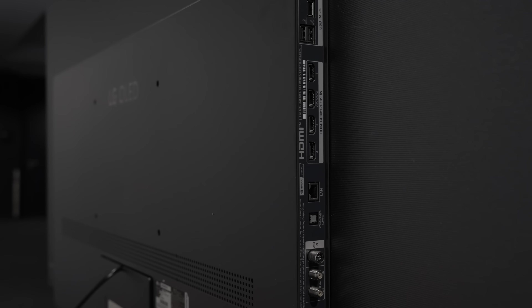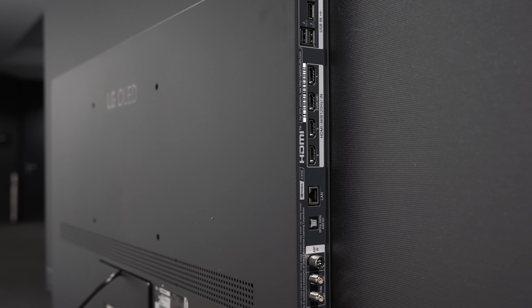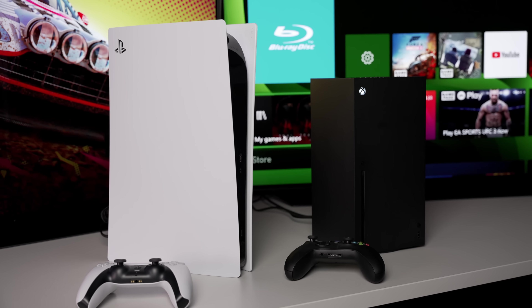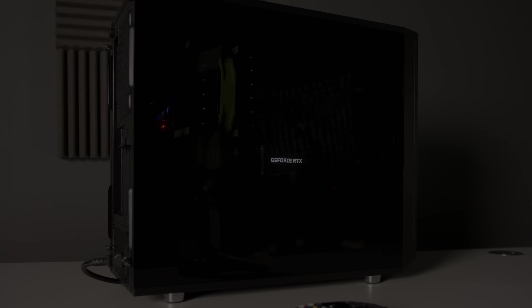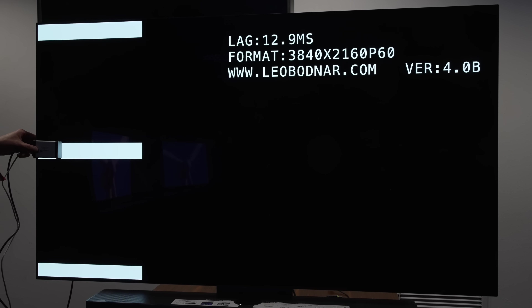Talking about HDMI 2.1, every LG C3 including this 65-inch model is blessed with 4 HDMI 2.1 ports, which means that you can hook up 3 HDMI 2.1 sources such as a Sony PS5, an Xbox Series X, and a high-end PC with Nvidia or AMD graphics card, and still have 1 HDMI socket left for eARC connection.